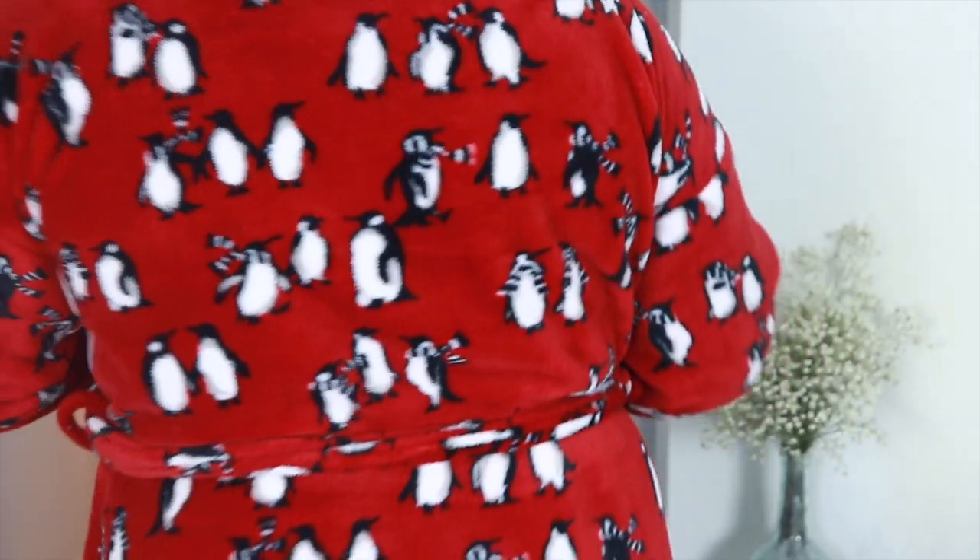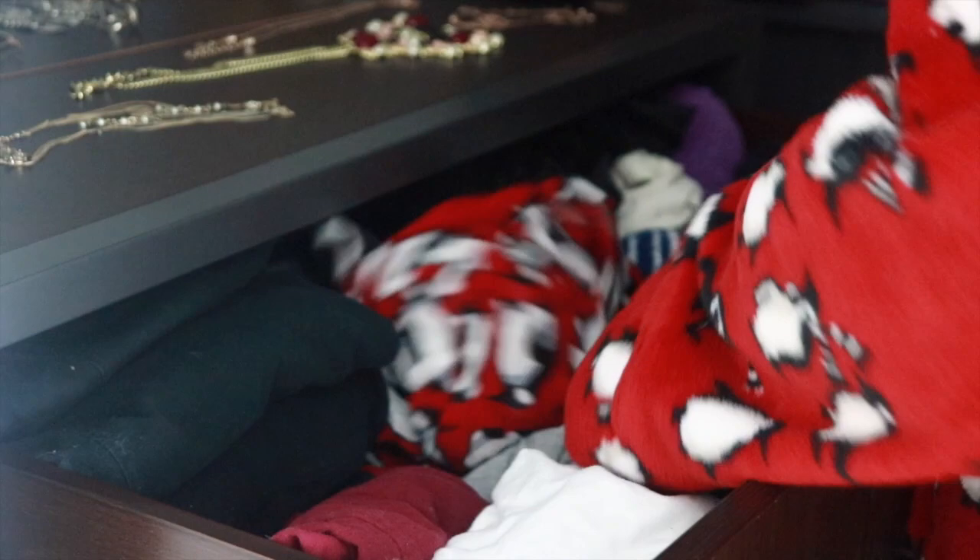Should I go simple tonight or should we go crazy? I think simple. Where the hell are my Spanx? Should I even wear them tonight or should I just be comfortable? The legs are definitely gonna be out, so let's go ahead and get them looking super shiny.